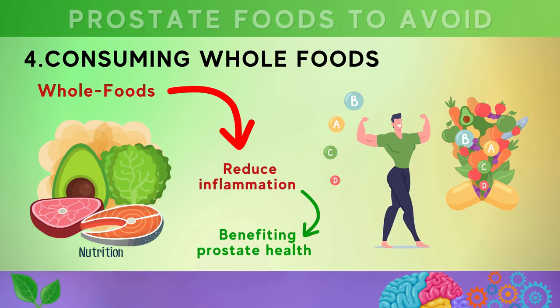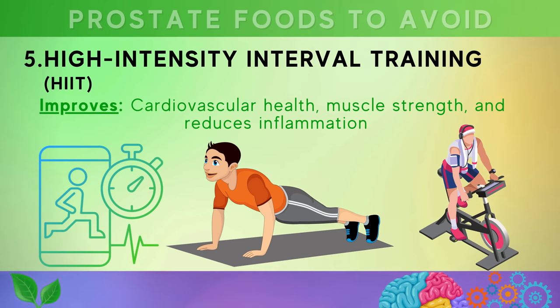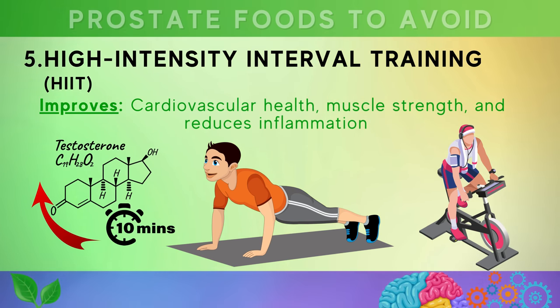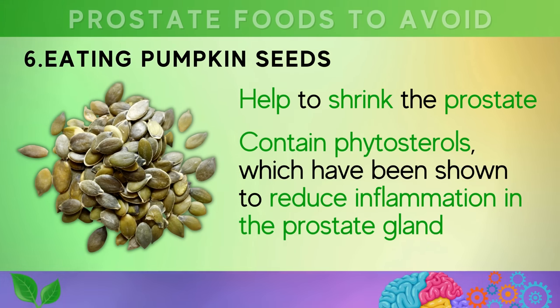Consuming a diet rich in whole foods such as fruits, vegetables, lean proteins, and whole grains supports prostate health. Number five is HIIT, or high intensity interval training, which involves short bursts of intense activity followed by periods of rest. It improves cardiovascular health, muscle strength, and reduces inflammation in the body. Regular exercise has been linked to a lower risk of prostate cancer, and just 10 minutes of HIIT twice a week can improve testosterone levels and lead to a healthier prostate.